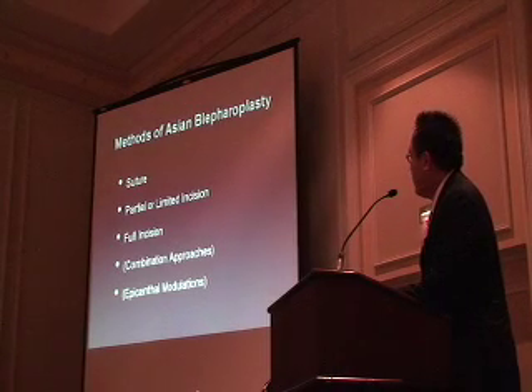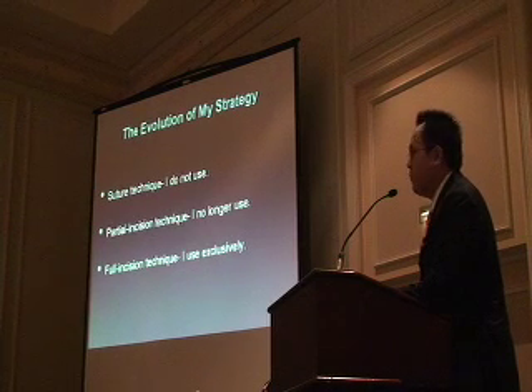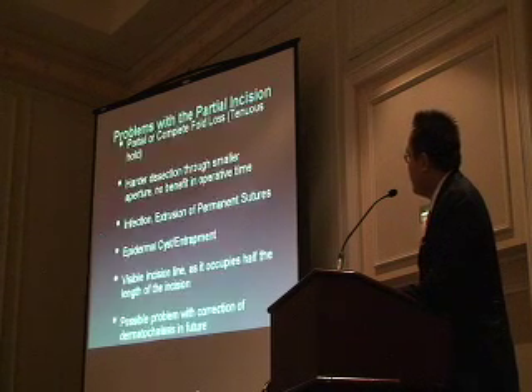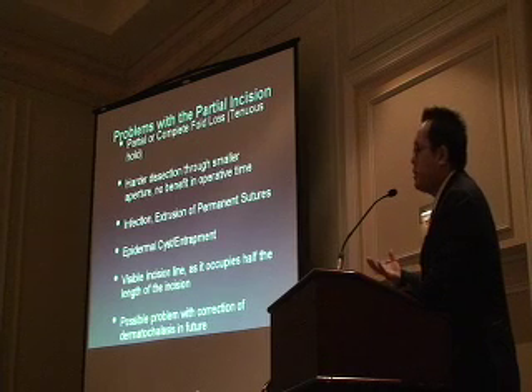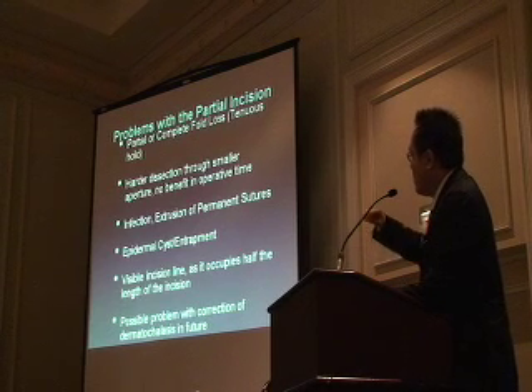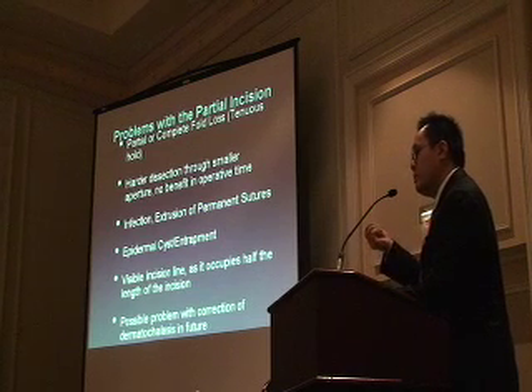There are many techniques to do Asian eyelids, but I have migrated now almost entirely to the full incision. I have really not performed suture techniques—I learned it in Japan, but with all the variable fixation longevity, that wasn't a great option. I don't use the partial incision technique anymore. The problems I've had with the partial incision technique is that I've lost the fold in some cases, and I don't really see much improvement in doing an abbreviated incision. Sometimes you can actually see the incision because it's so abbreviated, and because you're banking on a permanent suture to hold your crease, if you lose that suture, you're in trouble.